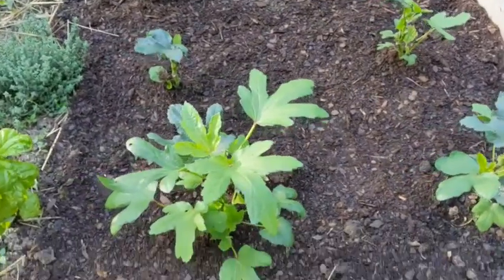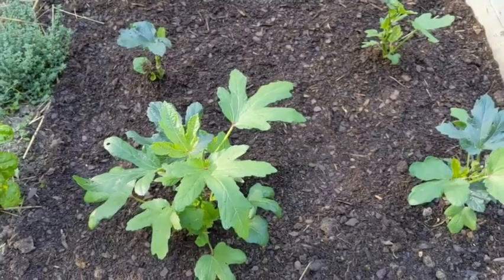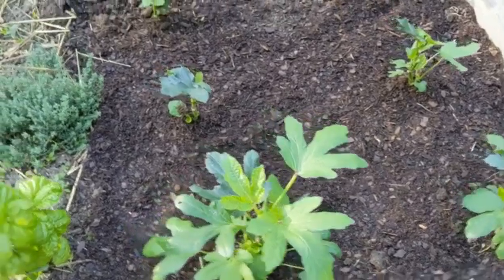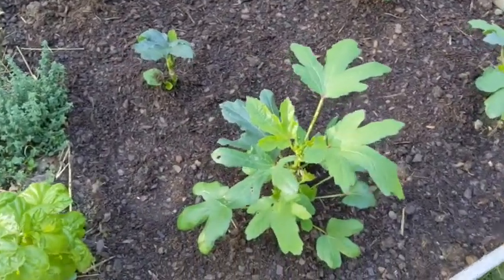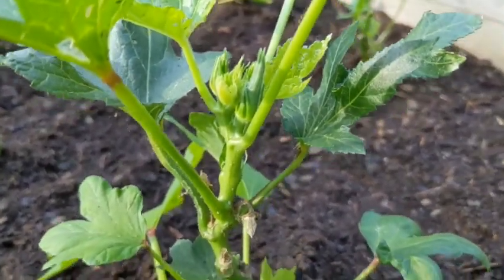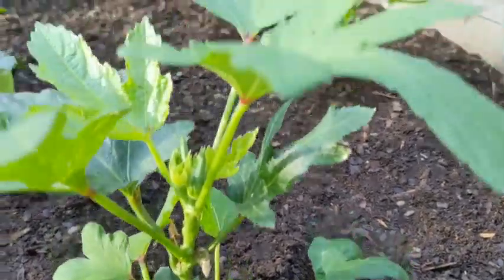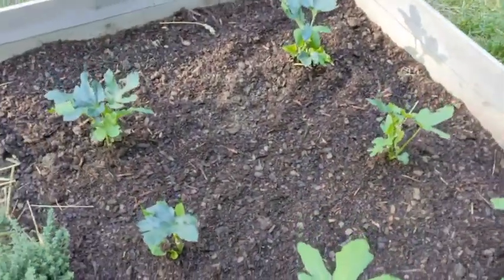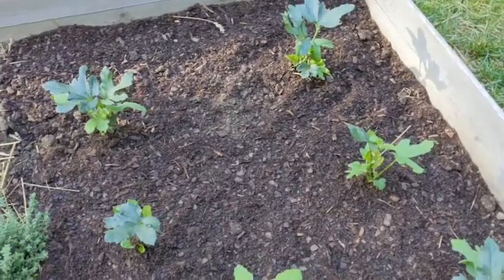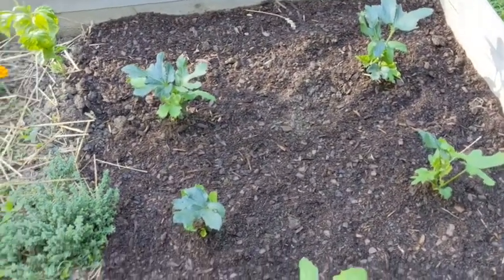I did a lot of weeding yesterday as well and added some more organic matter to the okra bed. It is my hope that this helps the okra. I'm going to plant some of the dwarf okra in here as well. I've had a really hard time with germination in this bed on additional okra seeds, so hopefully this helps solve the problem.